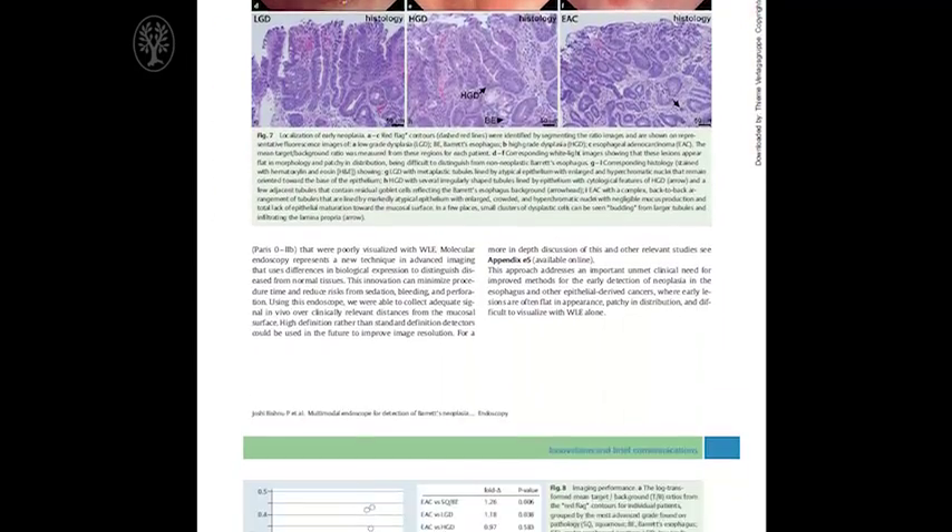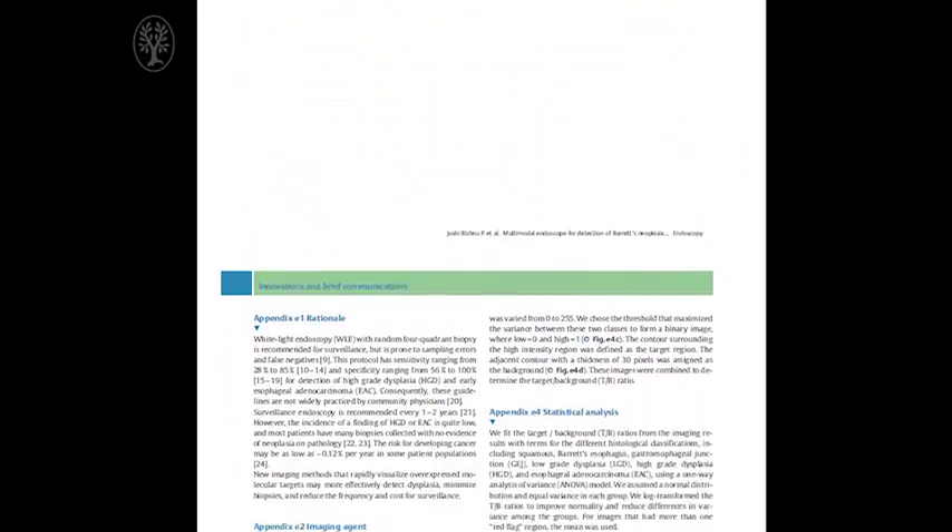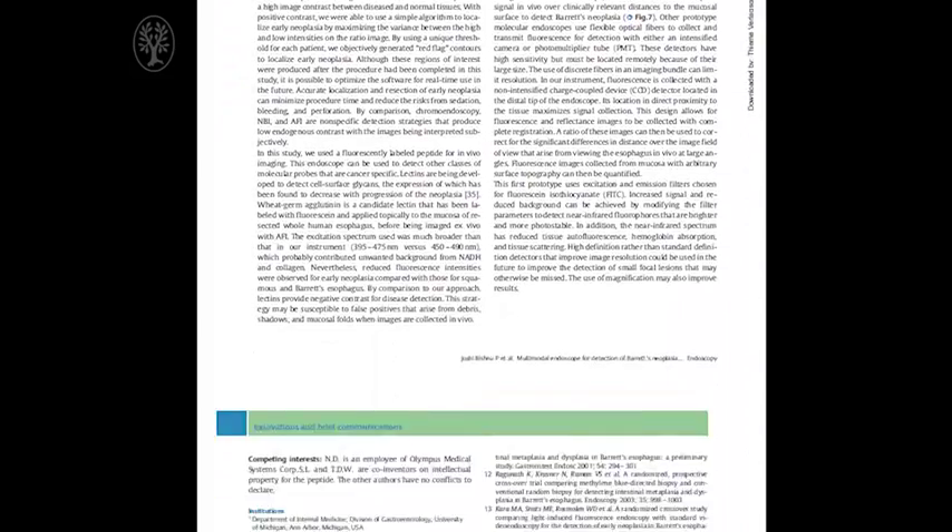In addition, by performing a ratio of the fluorescence with the reflectance images, we can then correct for the differences in distance between the endoscope and various regions over the image field of view, and for the differences in geometry as the esophagus undergoes peristalsis during imaging. This allows us to accurately quantify the intensities over the entire field of view and help the doctor to localize the disease regardless of where it is within the image itself.